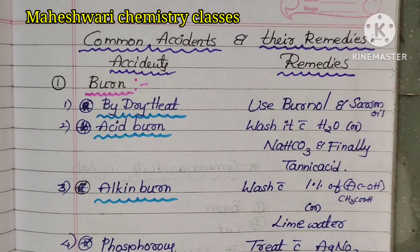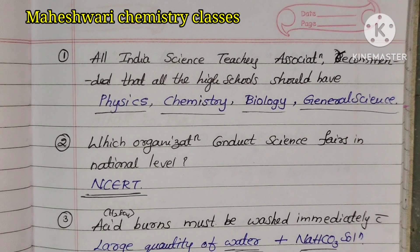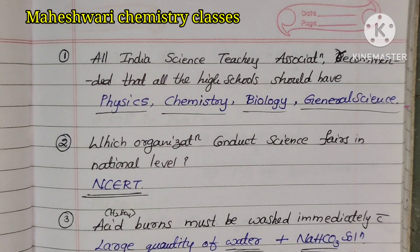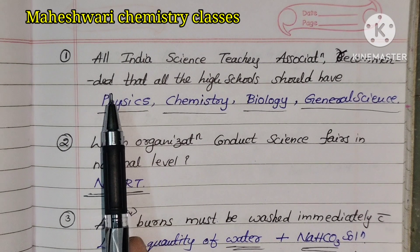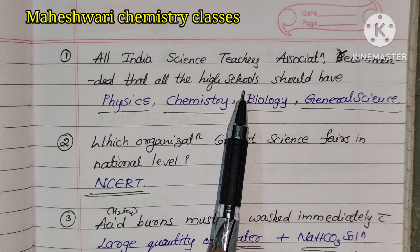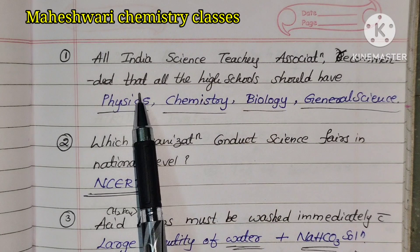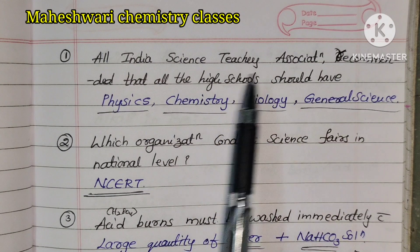This is about common accidents and remedies in the lab. These are direct bits and important points. The All India Science Teachers Association recommended that all high schools should have Physics, Chemistry, Biology, and General Science subjects.